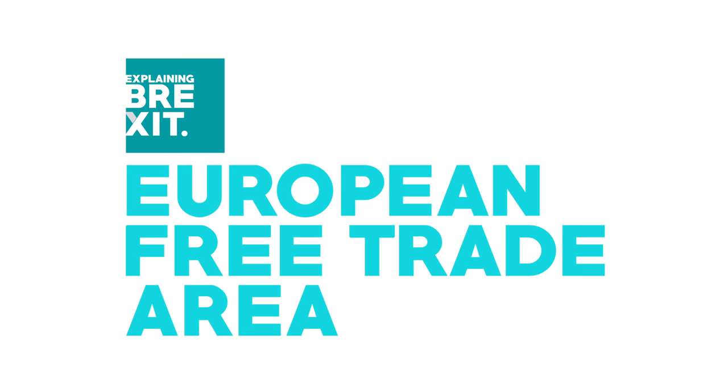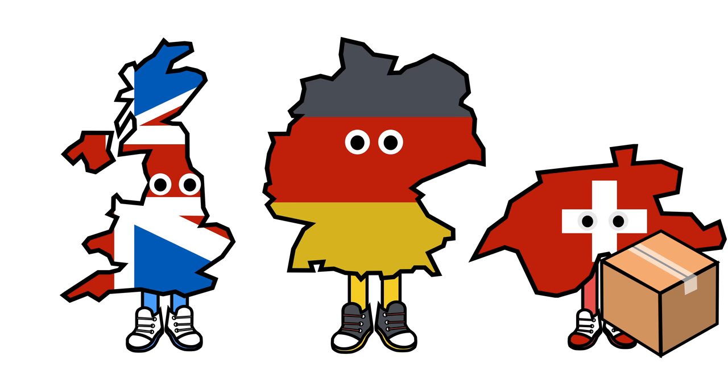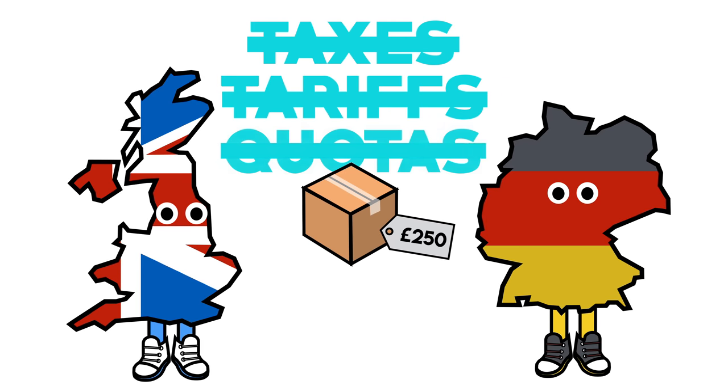One option for the UK after leaving the EU is to stay in the European free trade area. A free trade area is a group of countries who promote trade between member nations. To do this, countries don't put taxes, tariffs or quotas on each other's goods.